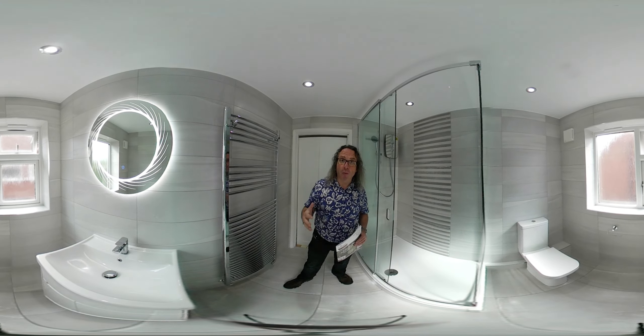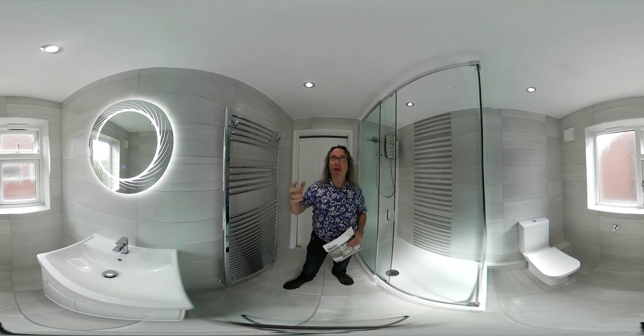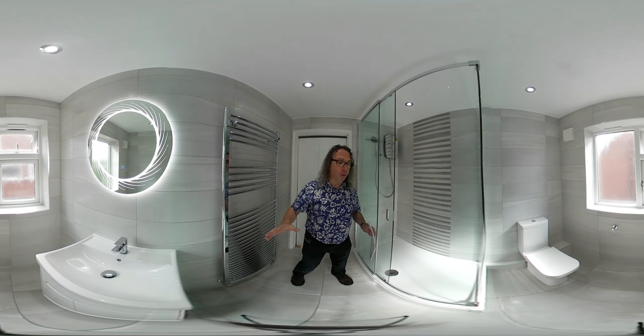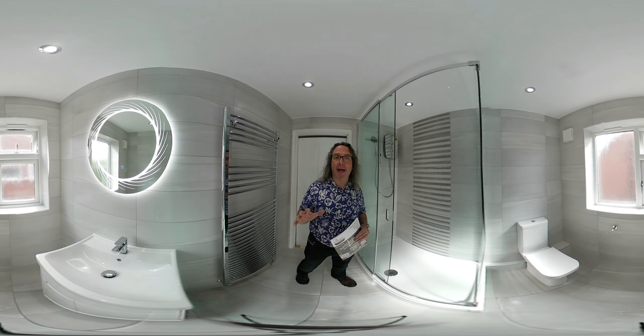To go over everything, we have renovated every single element of this room from start to finish — from the ceiling to the floor, the walls, the electrics, the tiling, everything — and it was £9,700.